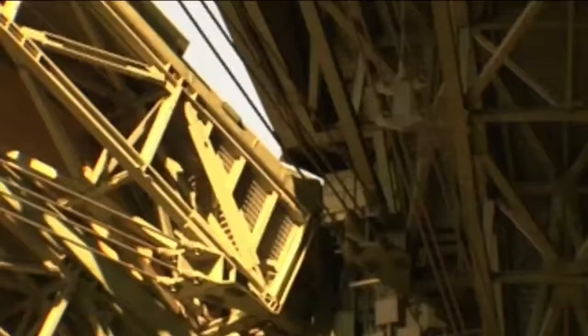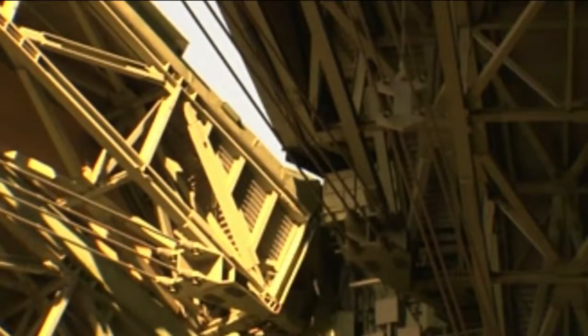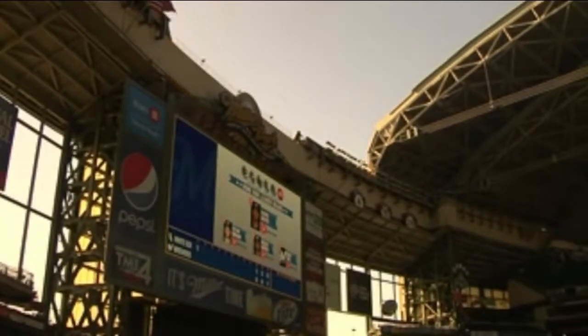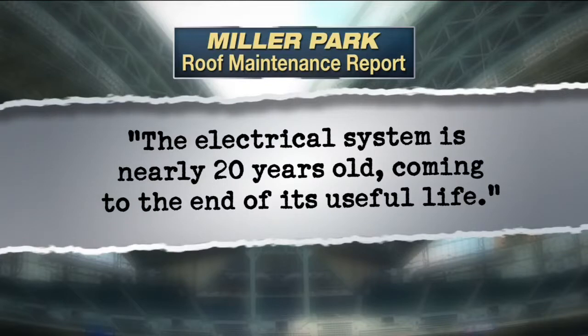The I-Team obtained pre-season, mid-season, and post-season reports from 2015. The inspections show some components of the roof needed minor repairs, but the electrical system used to operate the roof will soon need to be replaced. According to the report, the electrical system is nearly 20 years old, coming to the end of its useful life, and as the system ages, there will be a greater risk of failure and system downtime.